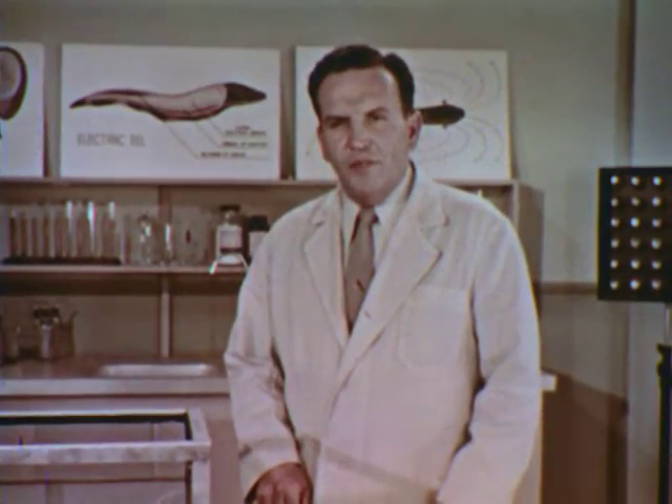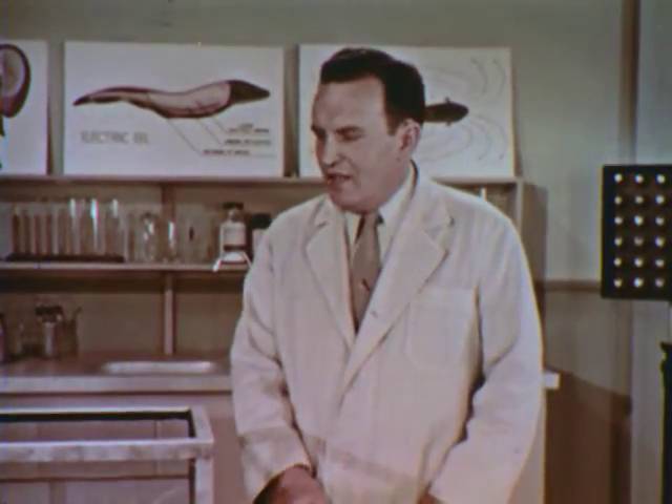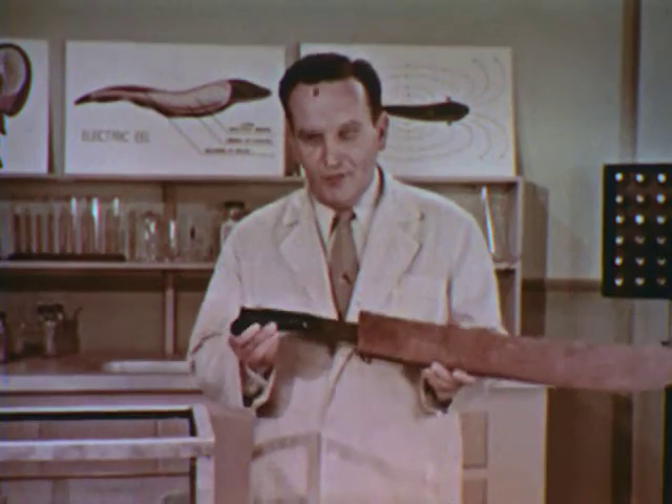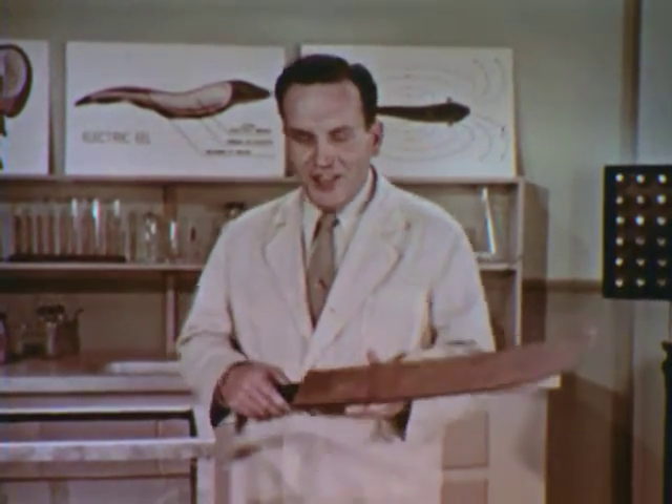Joe is commonly called an electric eel, but actually it isn't an eel at all — it's a fish of the carp or catfish family. Now, the eel part of his name may not be correct, but he sure came by the electric part honestly. There are stories of cattle, horses, even human beings being killed by the electric shock of eels just like this. Along the Amazon River, ranchers have lost so many cattle that they have what they call electric eel drives. They herd the eels into shallow water and kill them with machetes — which have insulated handles, of course.